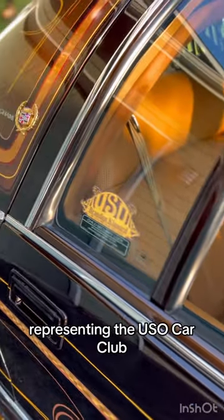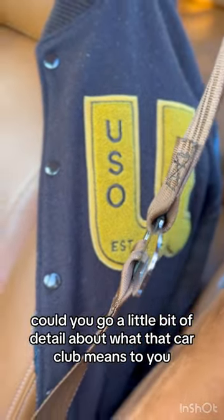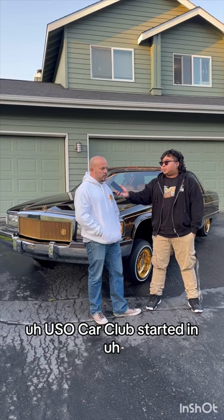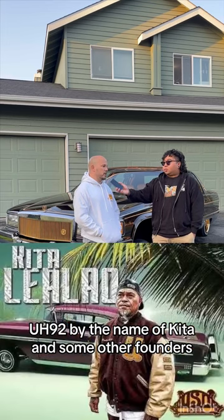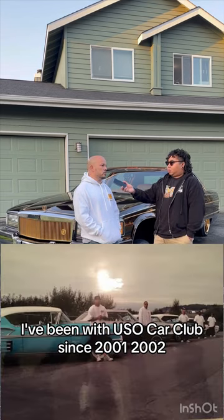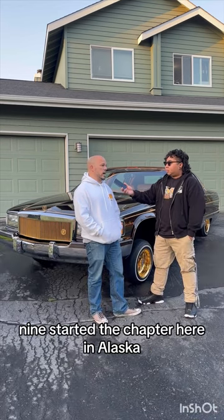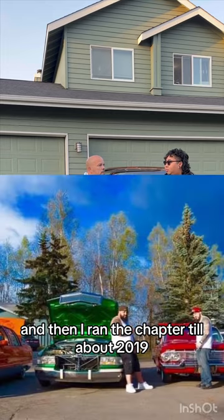There's a lot of decals on the car representing the Uso Car Club. Can you go into detail about what that car club means to you and what Uso Car Club is? Uso Car Club started in Carson back in '92 by the name of Kida and some of the founders. I've been with Uso Car Club since 2001, 2002. I helped start the chapter in Sacramento, and then once I moved from Sacramento about 2008, 2009, I started the chapter here in Alaska and ran it until about 2019.